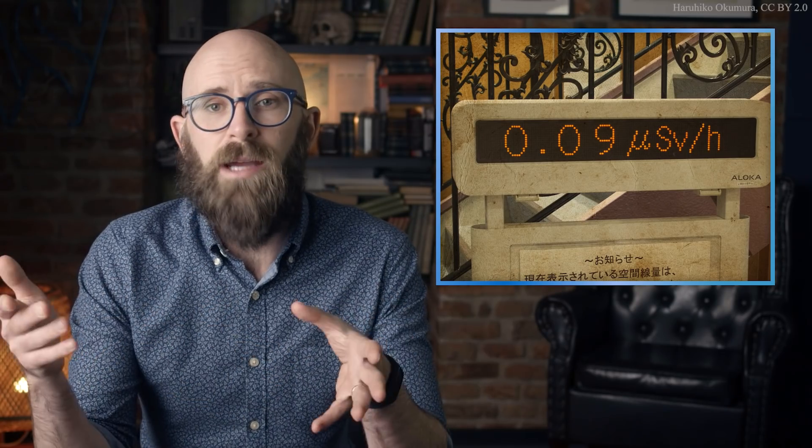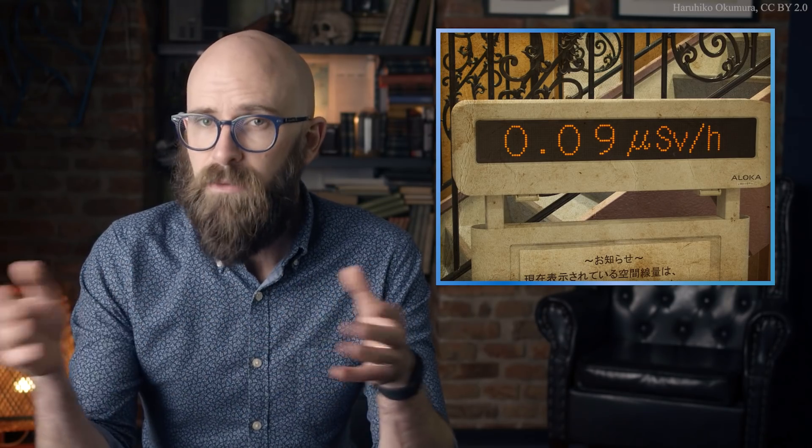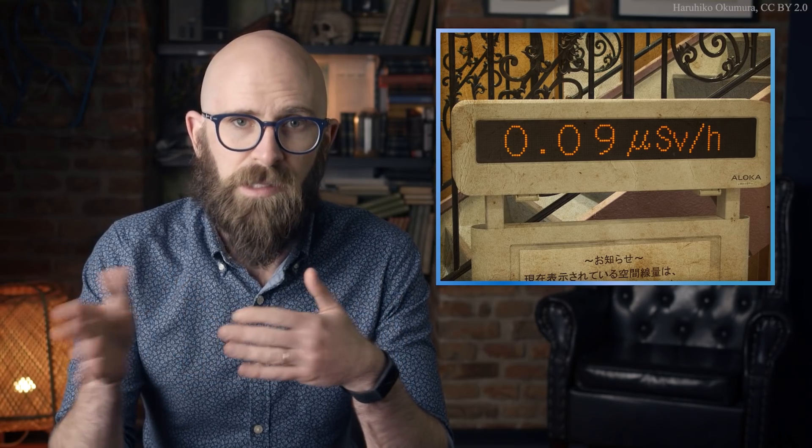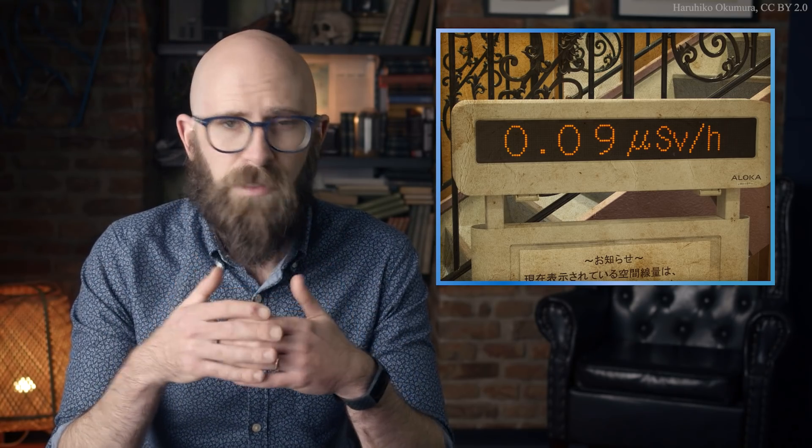Since 1979, the standard SI unit for biological radiation dose has been the sievert, named after Swedish medical physicist Rolf Sievert. The sievert is a measure of equivalent dose, calculated by multiplying the absorbed dose in grays by a pair of weighting factors accounting for the type of radiation absorbed and the specific tissues affected. For example, the radiation weighting factor ranges from 1 for x-rays and gamma rays to 20 for alpha particles, while the tissue weighting factor ranges from 0.01 for the brain and skin to 0.12 for the bone marrow.